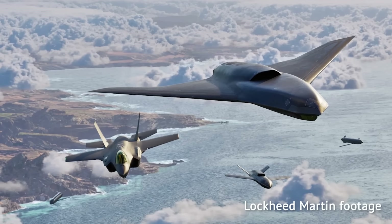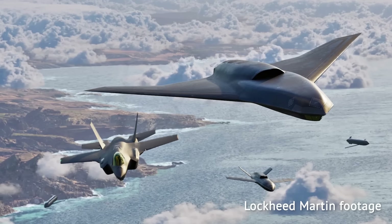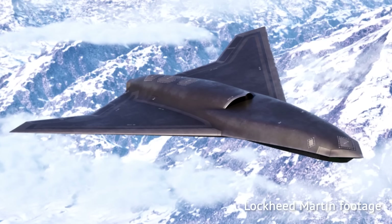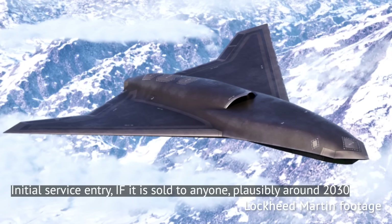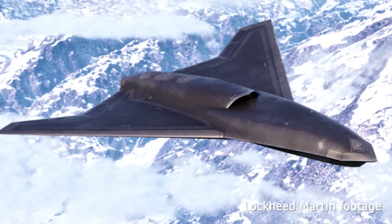But let's first define what Vectis is not. It's not a Pentagon-funded project. It's not explicitly designed for the US Air Force's collaborative combat program. It's also not yet a physical aircraft — the first prototype is to fly in 2 years time. Right now it's a digital model, with perhaps some early leading items being procured for the manufacture of a prototype.